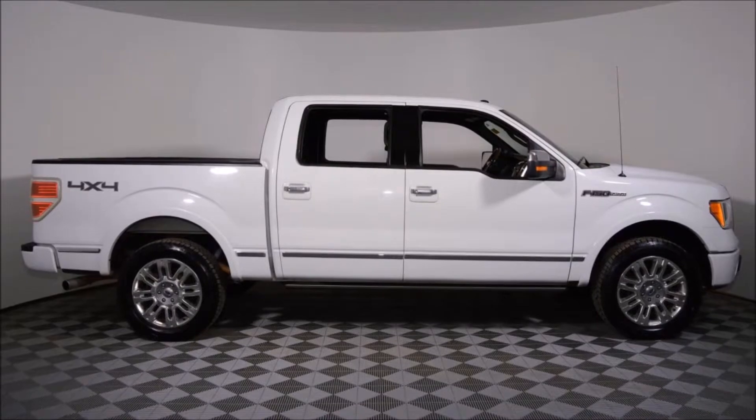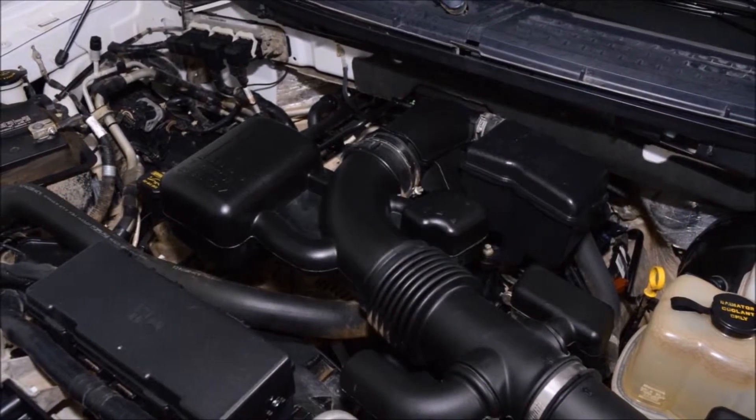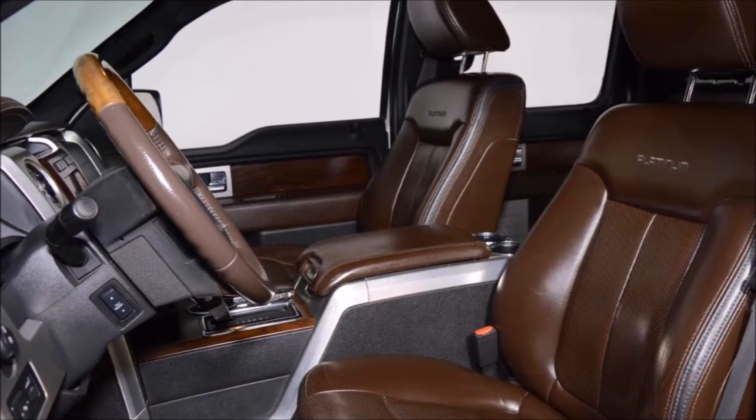This F-150 in the Oxford white exterior on brown leather interior is one head turner, powered by the popular 5.4 liter V8 engine and a smooth shifting six-speed automatic transmission.